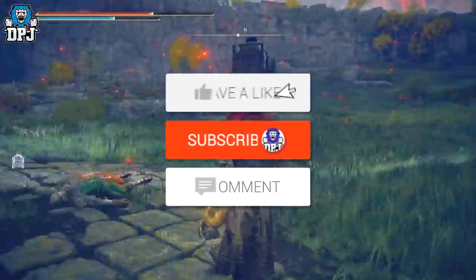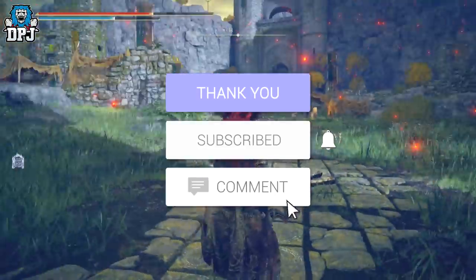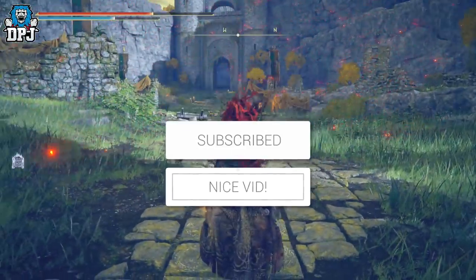How's it going guys, my name is DPJ. If you do enjoy the video leave me a like — it really helps out — and if you like what you see and want to see more, be sure to subscribe.